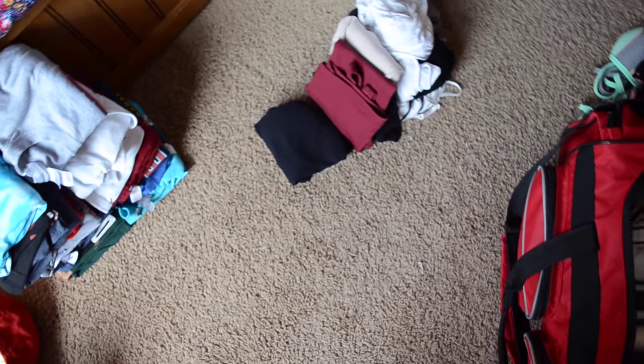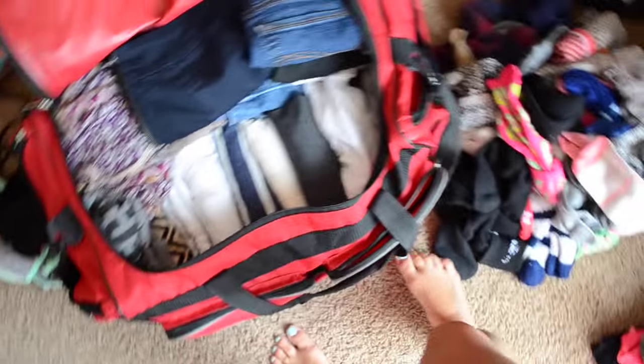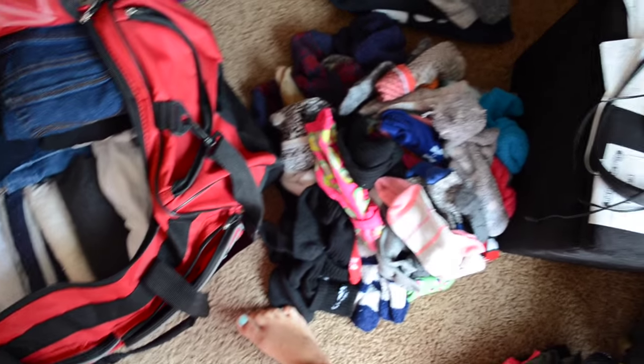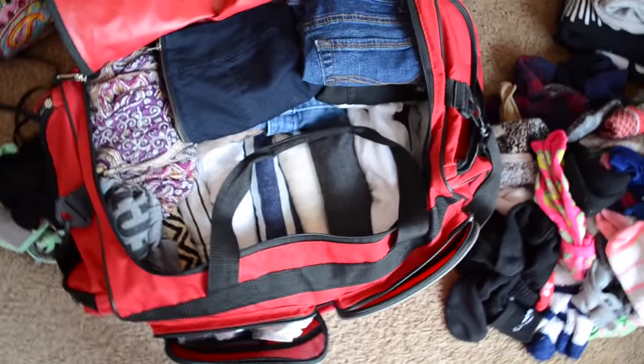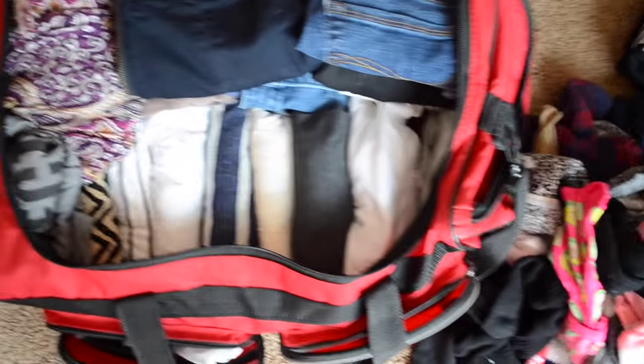I'm really proud of myself — I think this is super impressive. I managed to fit all of my shorts, t-shirts, sweaters, all my denim, and basically all my other pants in here. I'm going to shove all the socks in the top, and I just have some sweaters, tank tops, and a lot of t-shirts left. There are reinforced pockets on the outside with room even when the main bag is stuffed full, and I'll shove underwear and stuff in those pockets.